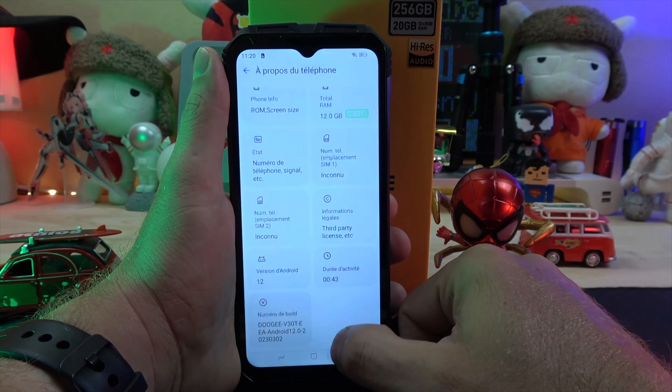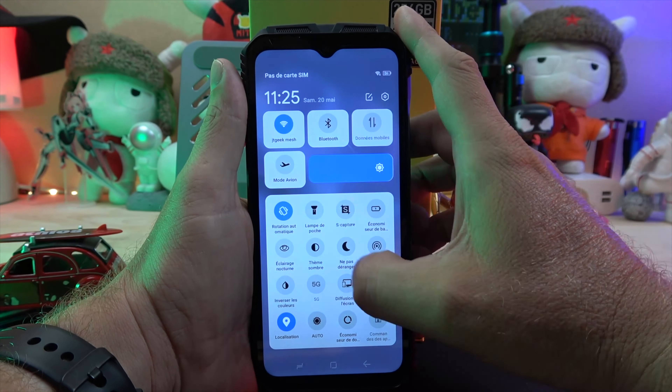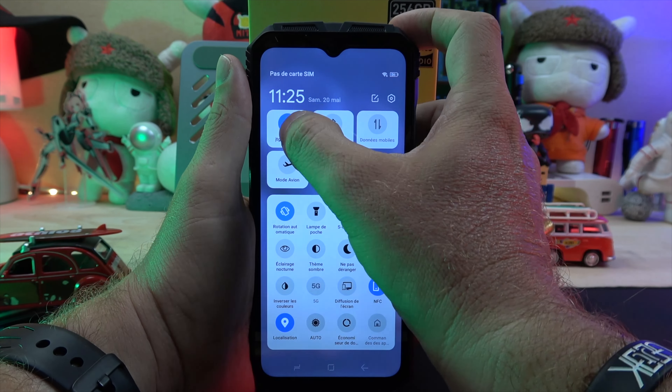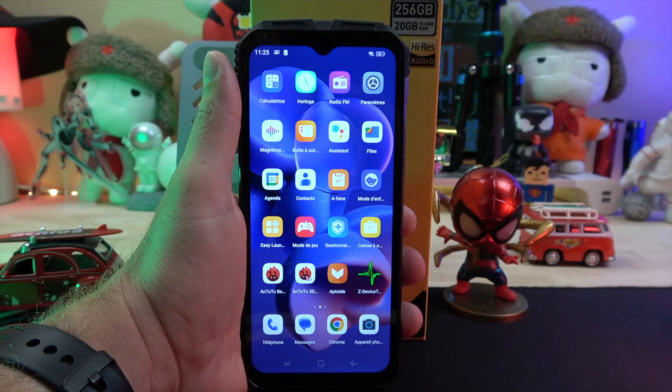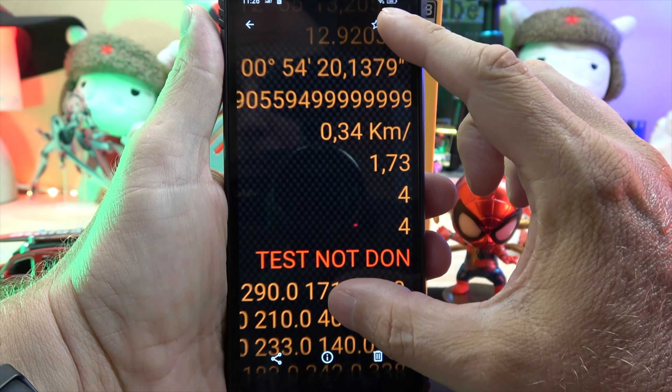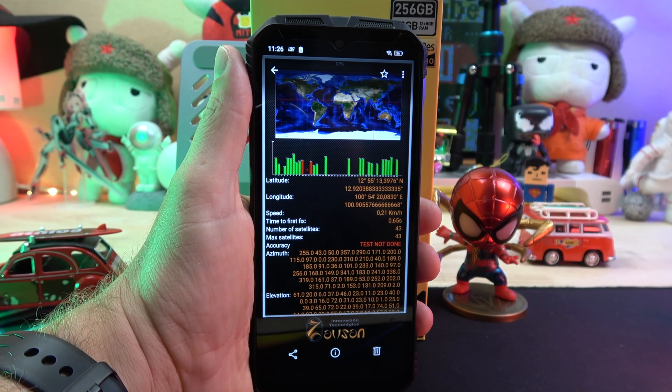The device runs on Android 12 and performs well with games such as Real Racing 3. It supports Bluetooth 5.2, Wi-Fi 6 a/b/n/ac and ax, NFC, and even radio. The GPS locks pretty quickly with the first fix in 1.73 seconds and the second in 0.65 seconds.